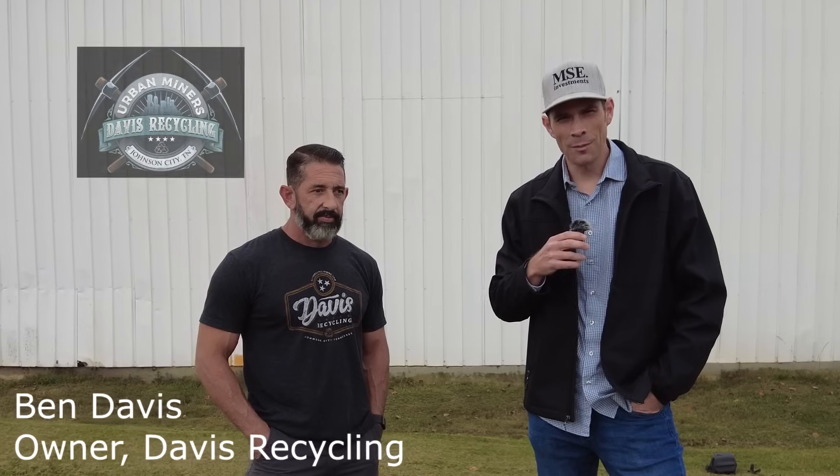I'm Bill Powers. I'm here in Johnson City, Tennessee, and I'm with one of America's leading urban miners.